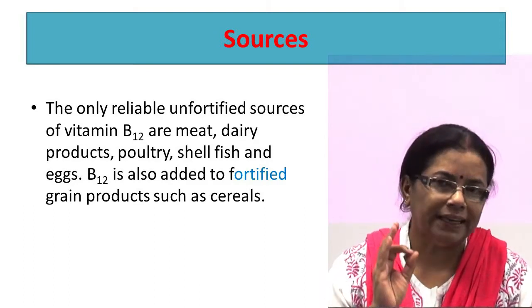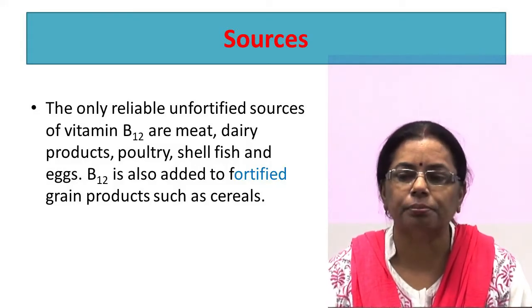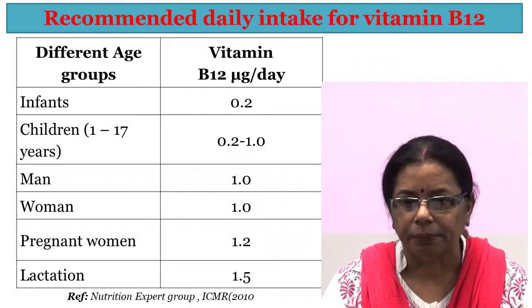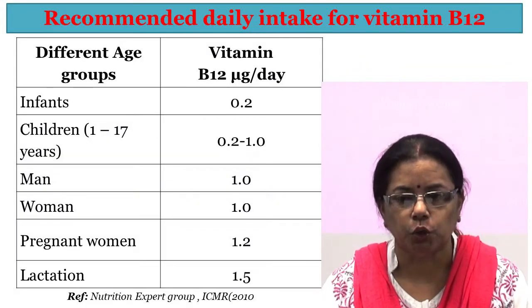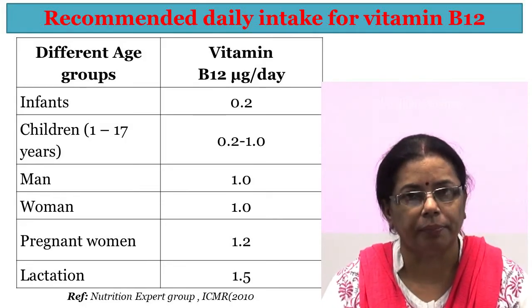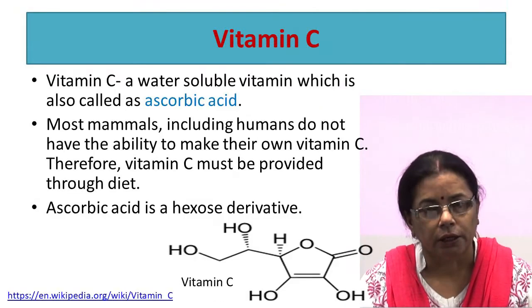The gastric secretions in pernicious anemia are devoid of acid, pepsin, and intrinsic factor. Soreness and inflammation of the tongue, numbness and tingling in the hands and feet, stiffness and weakness in the legs, and unsteady gait are manifestations of neurological changes. In severe cases, degeneration of the spinal cord may occur leading to paralysis. Vitamin B12 is not found in plant foods; it is found only in animal foods. The sources are meat, dairy products, poultry, shellfish, and eggs. The RDA of vitamin B12 varies from 0.2 micrograms per day to 1.5 micrograms per day depending on age, sex, and physiological state.